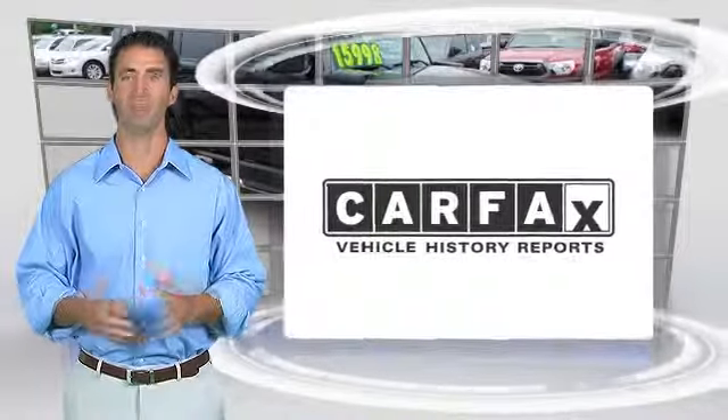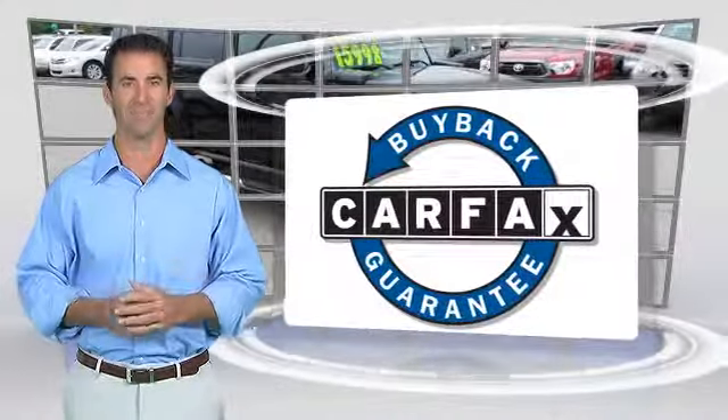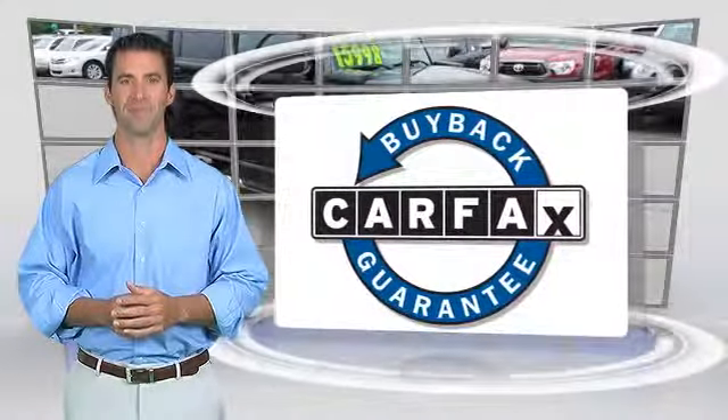Here's another high quality vehicle with the Carfax Vehicle History Report. Be sure to find a complimentary copy of this report online or contact the dealership. This vehicle qualifies for the Carfax buyback guarantee. Just say show me the Carfax at Oxmoor Toyota, a Carfax Advantage dealer. See you there.